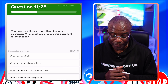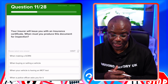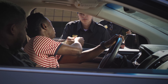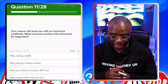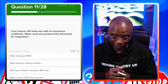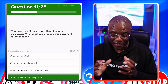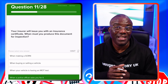Your insurer will issue you with an insurance certificate. When must you produce this document for inspection? The only time you need to produce it legally is when the police ask for it. When making a SORN — that stands for statutory off-road notification — no. When buying or selling your vehicle? No. When your vehicle is having an MOT test? No. When a police officer asks for it — yes. And remember, if you haven't got it on you, they'll give you a producer and you have seven days to produce it at a nominated police station.